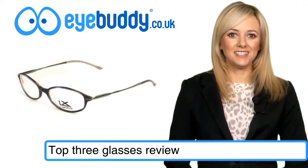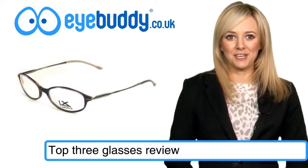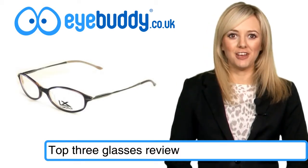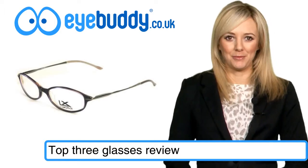You'll always get fantastic choice and great prices at iBuddy, but our amazing deals give you even better value for your glasses, and here are our top three quality frames at the moment.